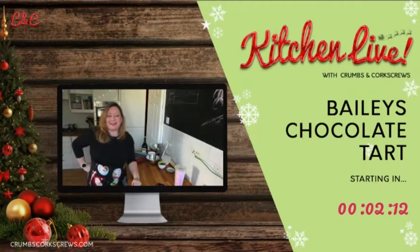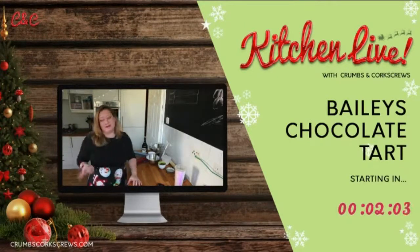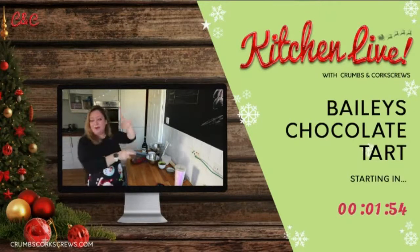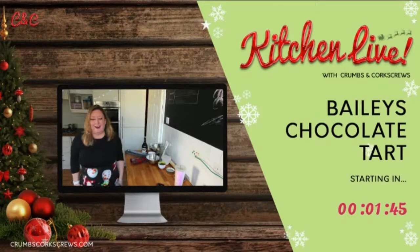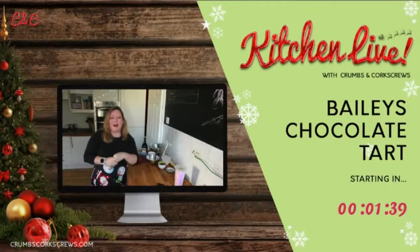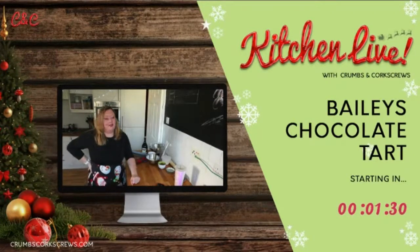I'm really excited today because we're starting our Christmas recipes. I know we're still in November, but trust me, this is going to disappear really, really quickly. We're all a bit festive — we've got the tree here, we've got some snowflakes and Santa, and I've got my Christmas dress on as well. This week is a Baileys chocolate tart, and it's not just Christmas — it can be any time of the year. But let's do it for the holidays.